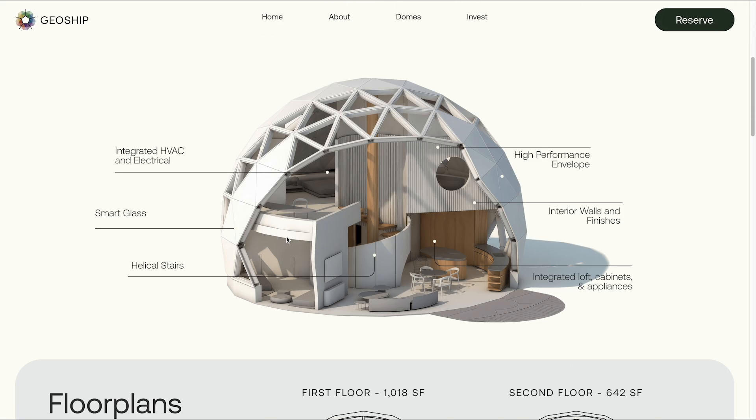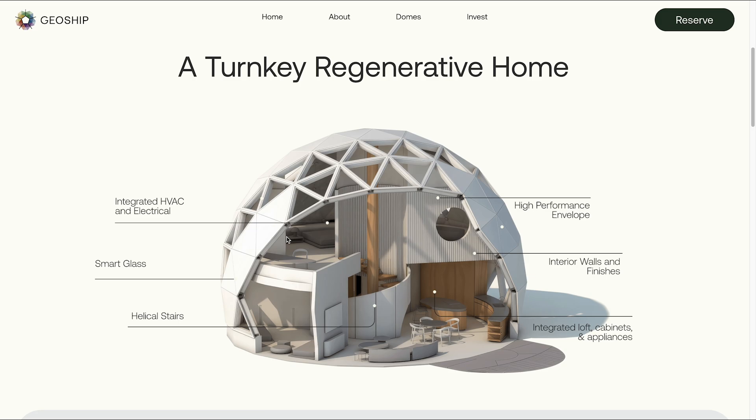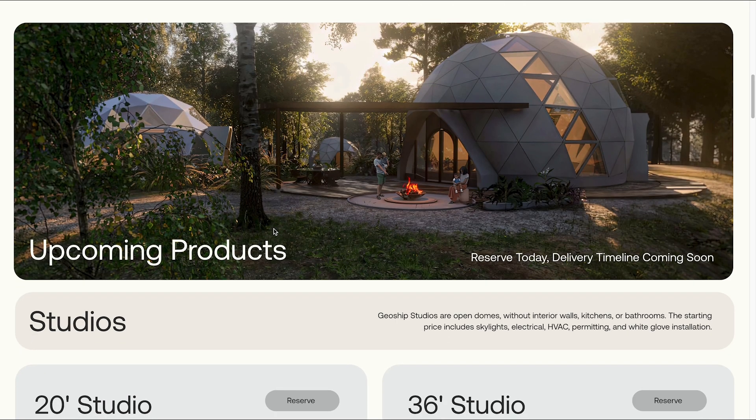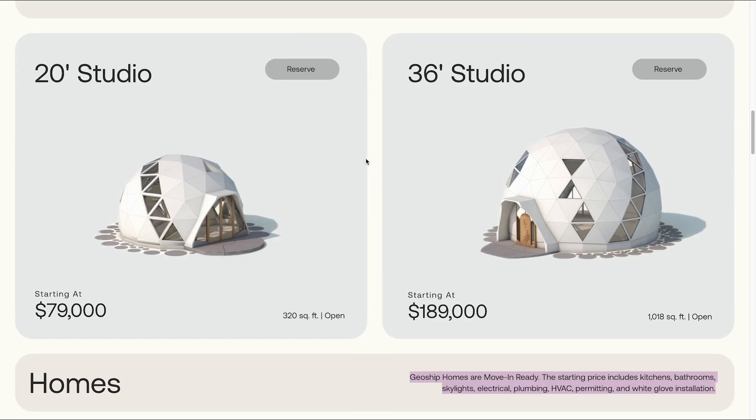There's integrated heating, cooling, and humidity control. So this is kind of the one they're going to launch with — they believe most people will want to start with it. Other options are the studio. The studios are just open domes without interior walls, kitchens, or bathrooms. Includes skylights, electrical, HVAC, permitting, and white glove installation. So this is just bare bones — you need to do the rest.